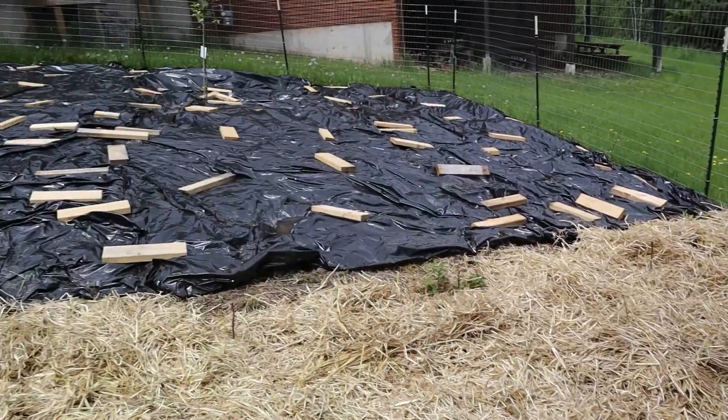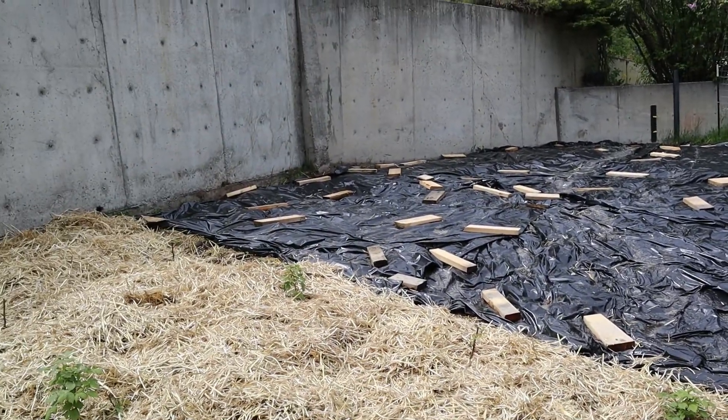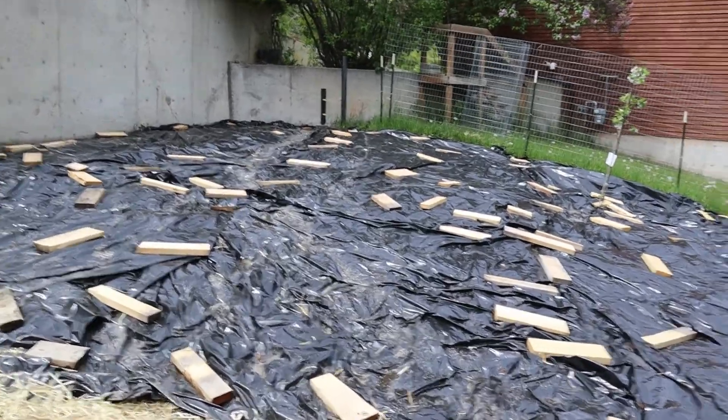Next I'll be digging up and planting my elderberry bushes and also my hascaps.